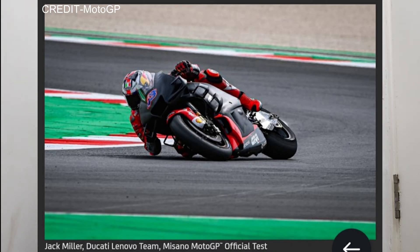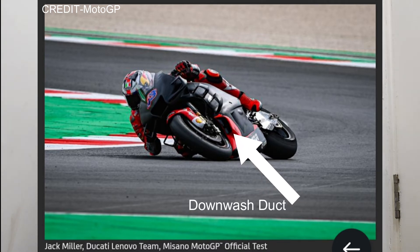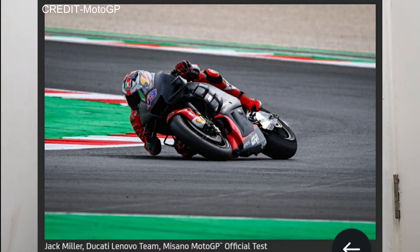First notice the downwash duct. The downwash duct, the two fairings just below the front fairing, and the top front fairing together actually make a four-part aero system that was tested by Ducati. This looks right out of a sci-fi movie.